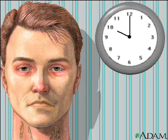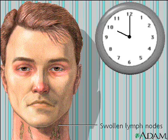The most common cause of swollen lymph nodes is infection, which might occur even if the infection is trivial.